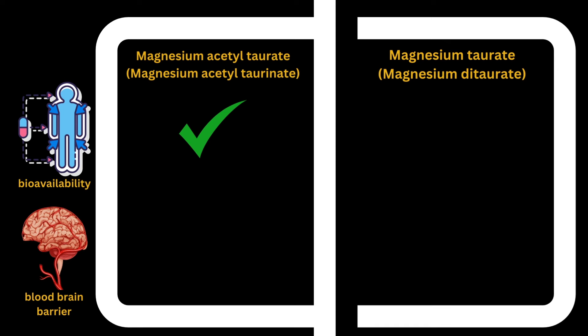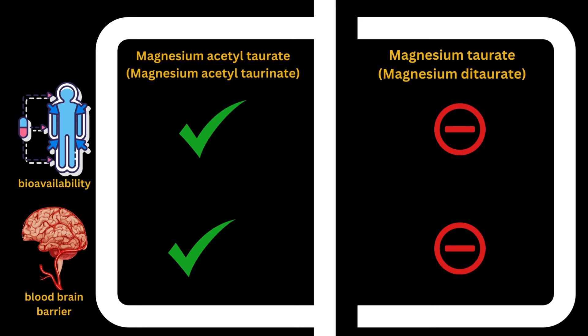Magnesium acetyl taurinate is also thought to cross the blood-brain barrier more easily and more effectively than magnesium taurate. Magnesium taurate, or magnesium ditaurate, has not been studied with regard to its bioavailability or its ability to increase levels of magnesium in the brain. So it's really important to make this distinction, especially when you're buying a supplement. When I discuss the studies, please pay attention because I'm going to be making the distinction between these two forms of magnesium.